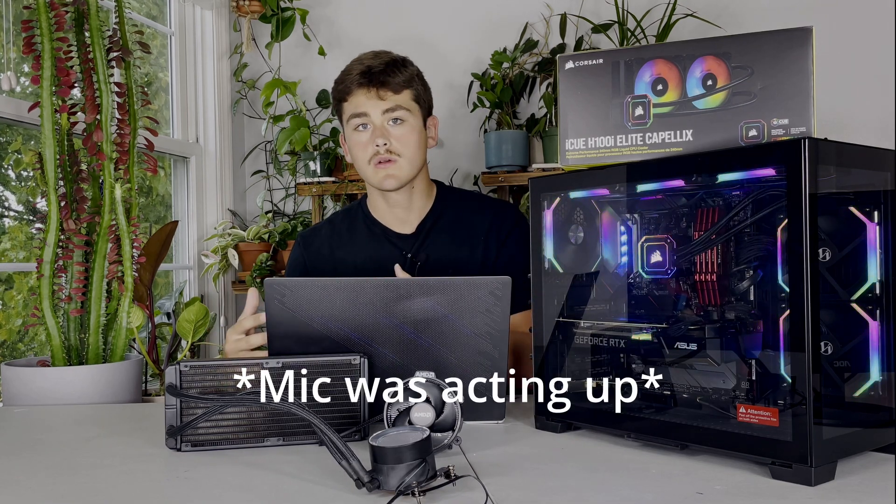Welcome back to another video. I hope you guys are all doing well. Today we're going to be taking a look at the main differences between an air cooler and a water cooler, because I think a lot of people who are going to be building their systems are going to be taking a lot of this stuff into account.